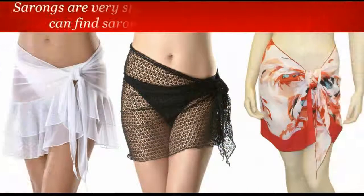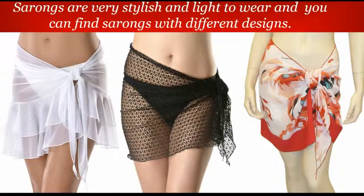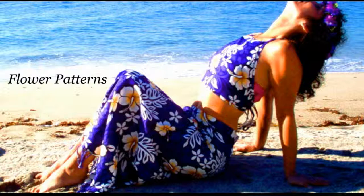Sarongs are very stylish and light to wear, and you can find sarongs with different designs. Before, sarongs were only seen with bold flower patterns, especially in Hawaii, and sometimes tie-dye sarongs.